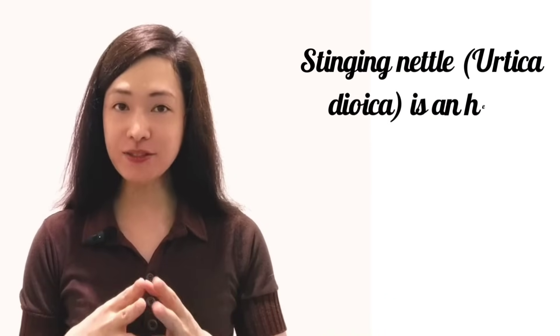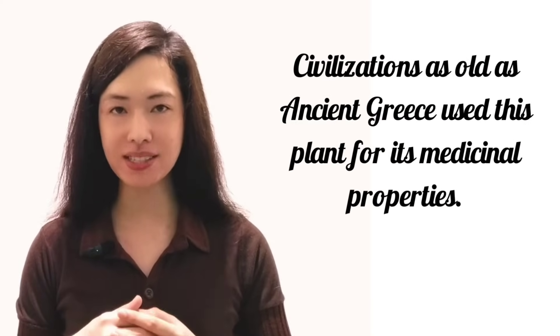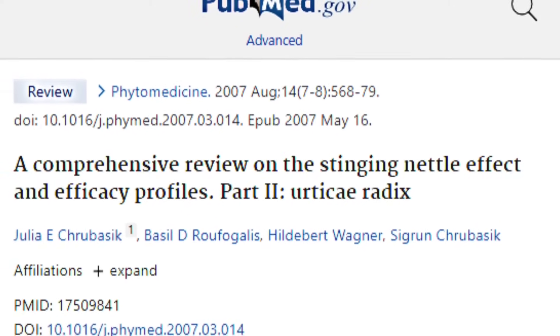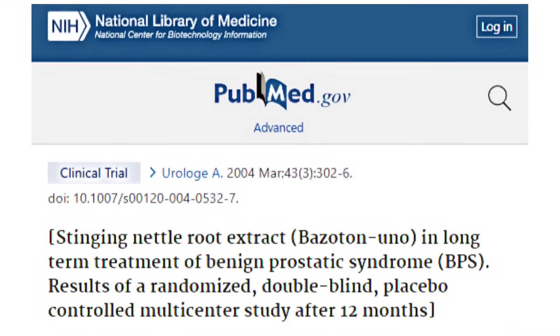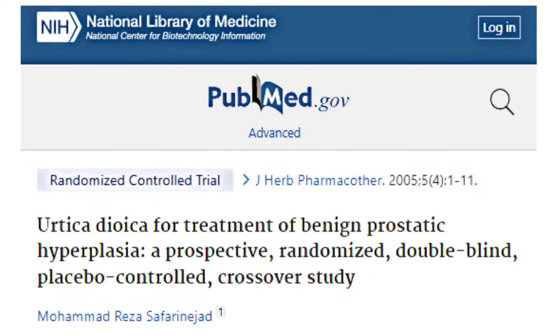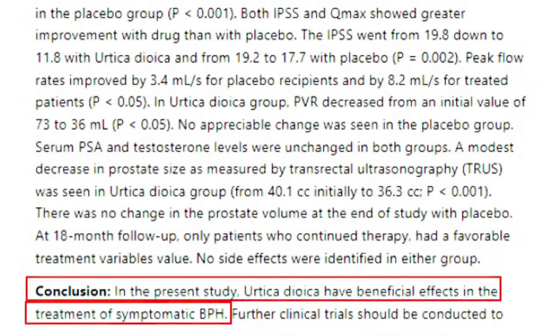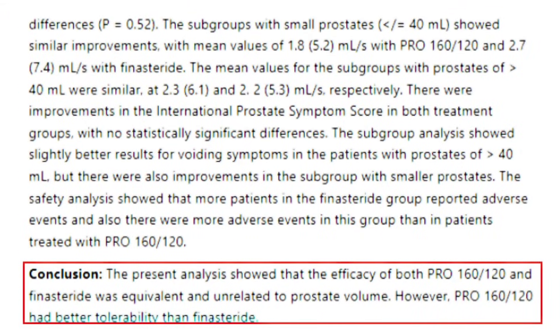Fourth is stinging nettle root, an herb native to parts of Europe, Africa, Asia, and North America, used since ancient Greece for its medicinal properties. A comprehensive review published in 2007 showed that stinging nettle root extract effectively improves the symptoms of an enlarged prostate with a low risk of side effects or toxicity. In a clinical trial with 246 patients, a special extract safely and effectively reduced adverse effects of prostate enlargement compared to placebo. A randomized controlled trial published in 2005 showed stinging nettle root significantly improved lower urinary tract symptoms, maximum urinary flow rate, residual urine volume, and prostate size. A clinical trial published in 2000 found that a combination of stinging nettle and saw palmetto extract was as effective as and better tolerated than the prescription drug finasteride.